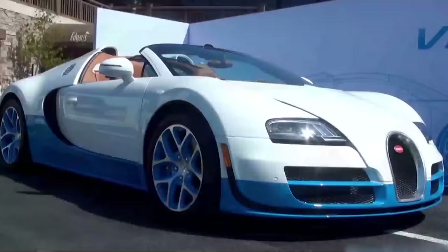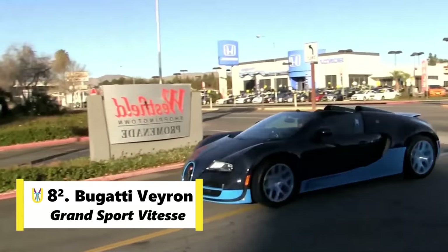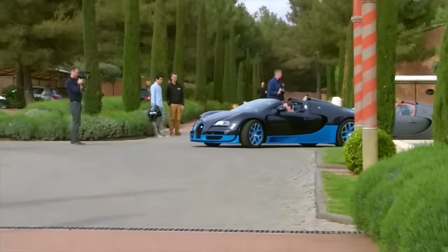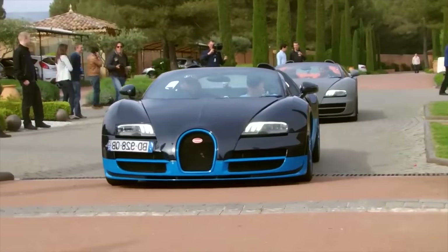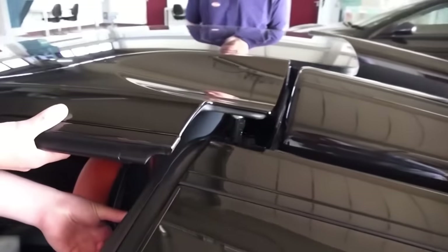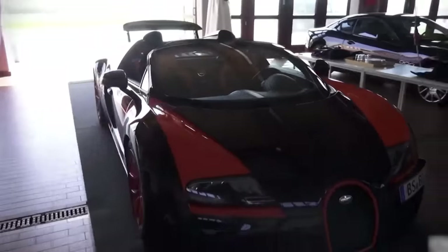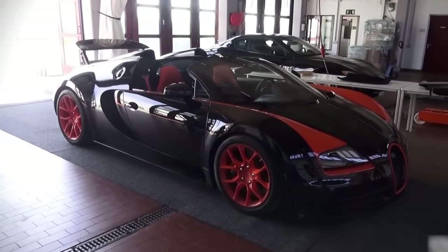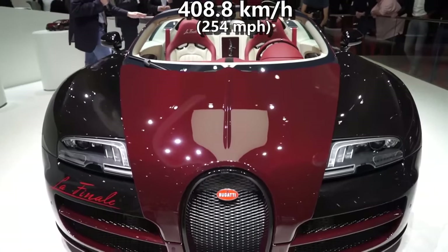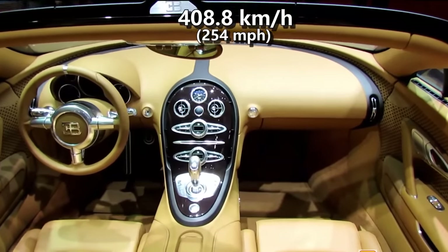The faster one is a Bugatti car too. Bugatti also developed a convertible version named Grand Sport Vitesse. This unique car still holds the record for the fastest open-top production car, and it is limited to only 92 units. In 2013, a Bugatti Veyron Grand Sport Vitesse, driven at the same private test track of Volkswagen, became the fastest open-top sports car with a top speed of 408.8 kmph.